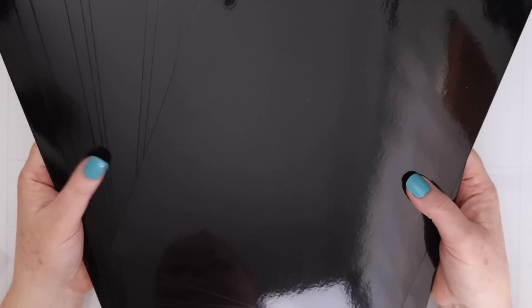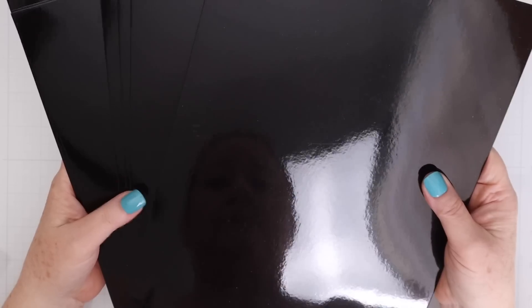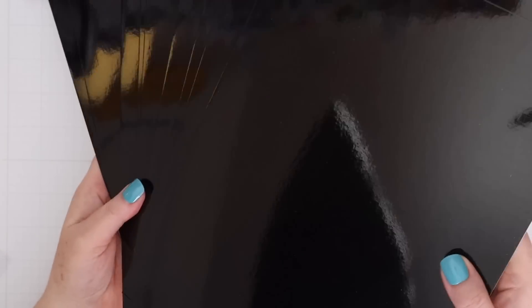This is the Memory Box Glossy Black cardstock. It comes in 8.5 by 11. The reason I got this is because I've never had something like this before, and I thought I will use this on different cards throughout the year. It's just something fun.